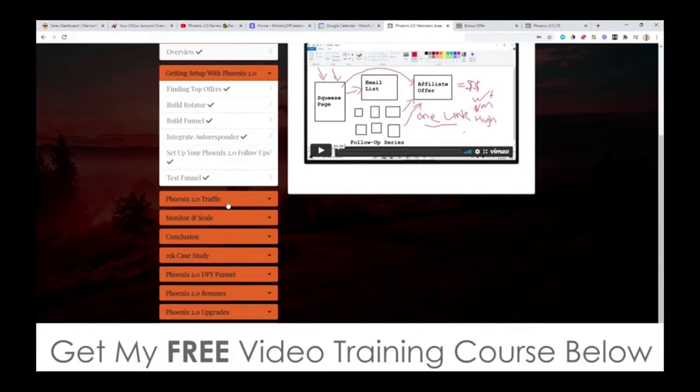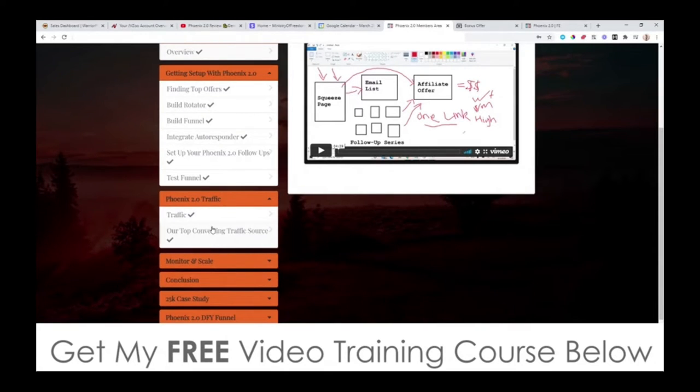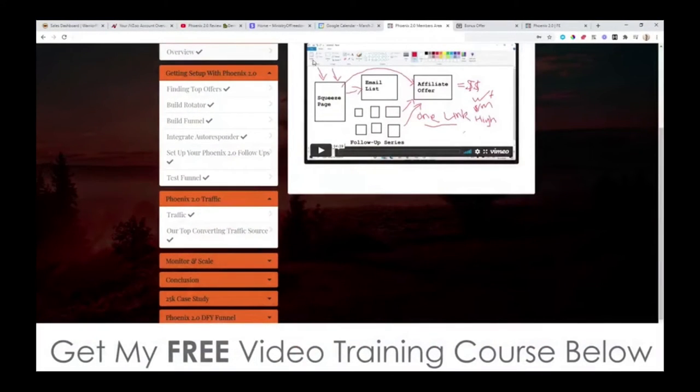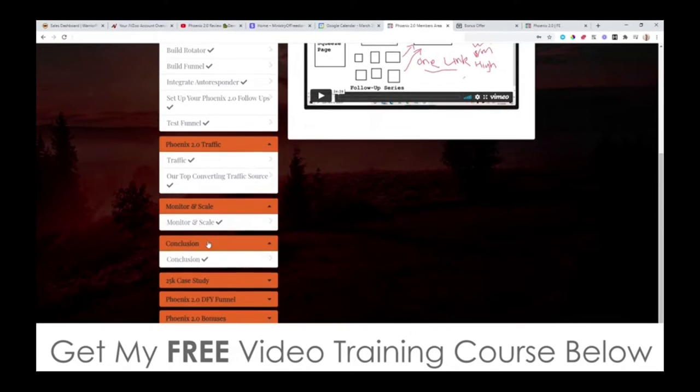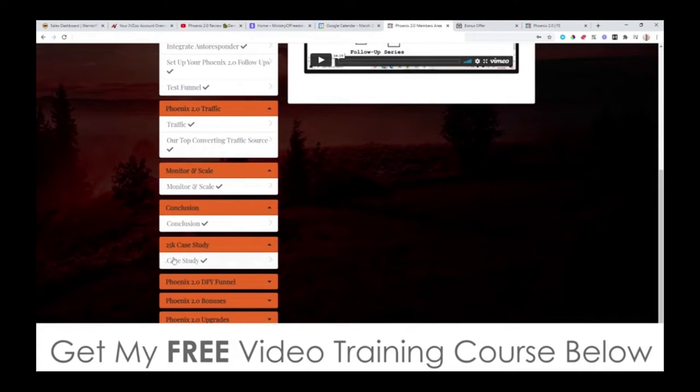After everything is set up, we get onto the traffic side of it, which is pretty easy. These guys are going to show you how to use solo ads — you approach people who have huge email lists and say you want to buy 500 people. Those 500 people get sent to your squeeze page, which captures them onto your email list and redirects them to an affiliate offer where you can make your money back. They also give you their top converting traffic sources that they're using in real time, how to monitor and scale your funnel, and then you've got a $25,000 case study you can follow along with over the shoulder and replicate exactly what these guys have been doing.